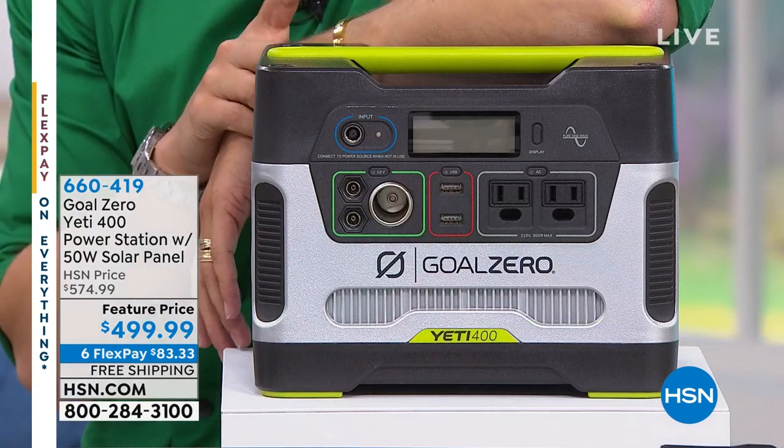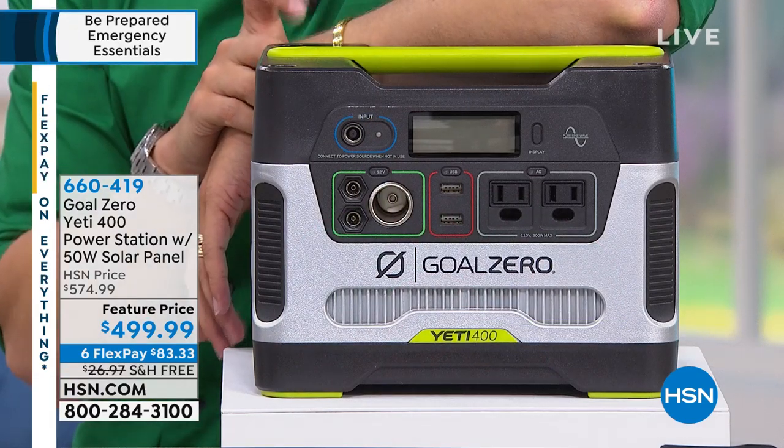Want to buy something that's going to cover me in emergencies if I can use it during non-emergency times, right? Nobody wants to spend $500 on something they'll only use in worst-case scenarios. Well, this is going to be one of those products for you, and it's called the Goal Zero Yeti Power Station.